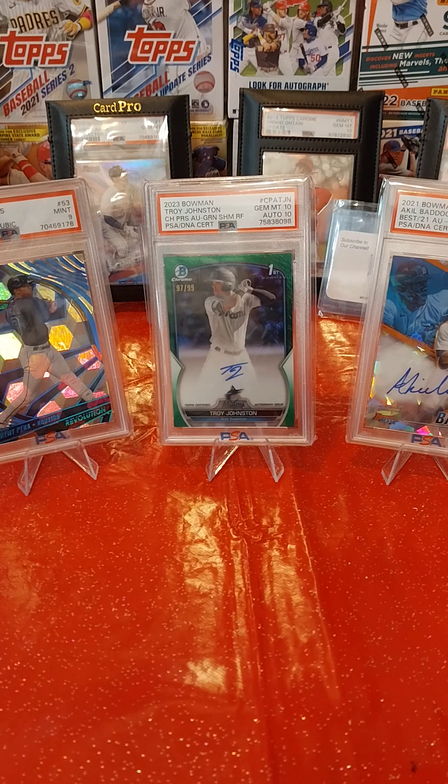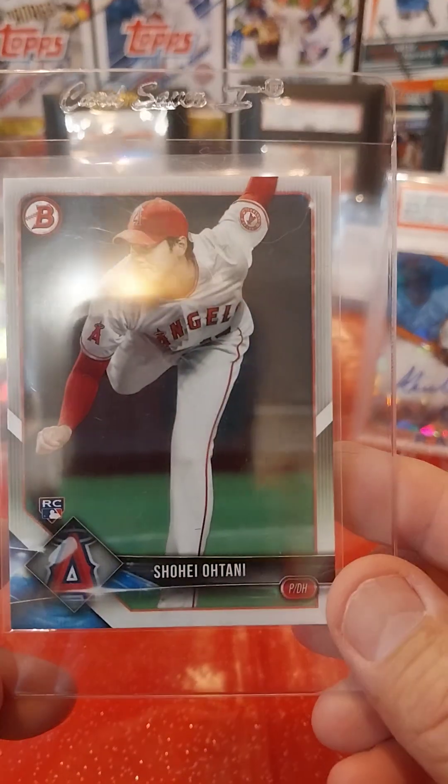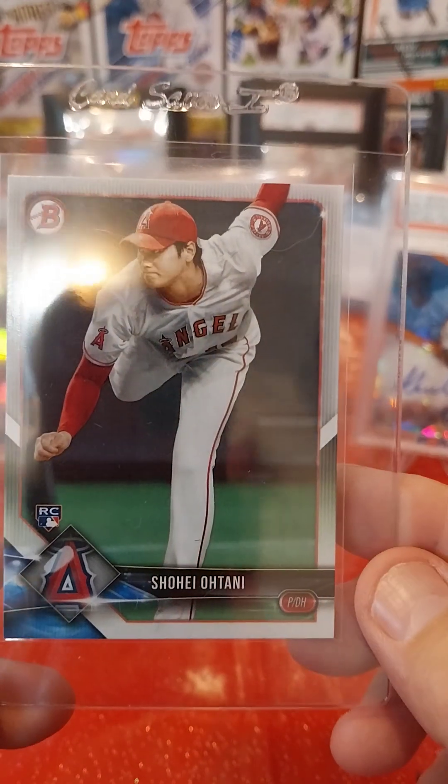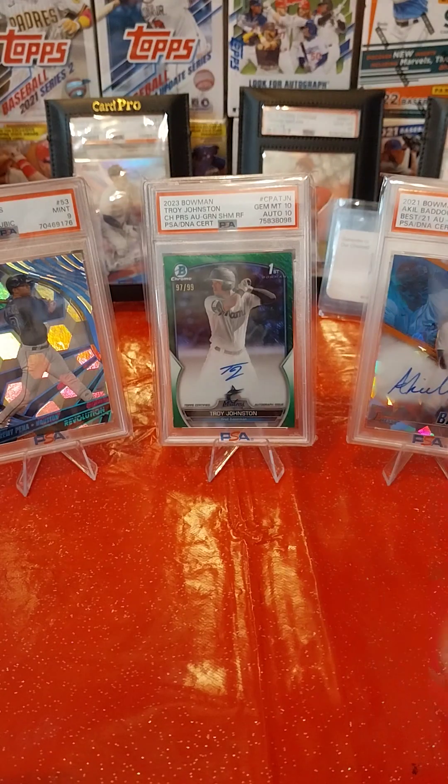Got this 2018 Bowman rookie card of Shohei Ohtani. Looks pretty good — hoping for a 10, but we'll probably see a 9.